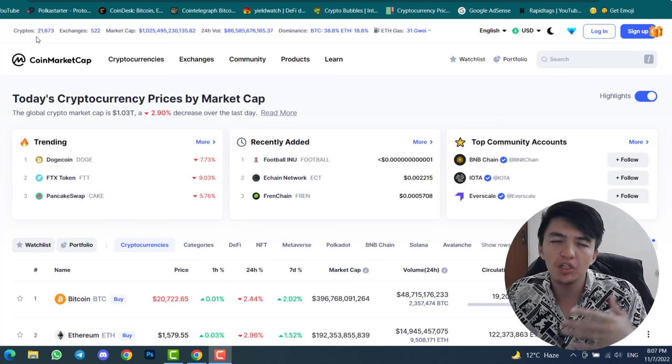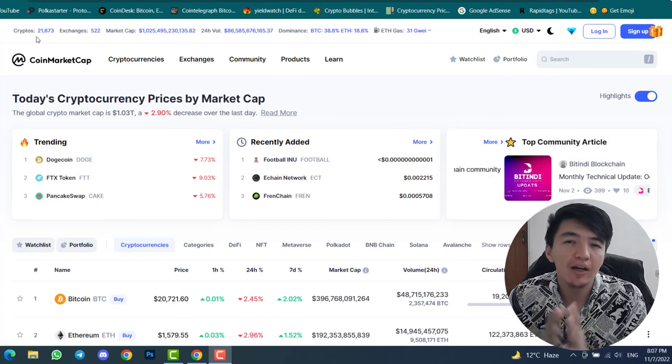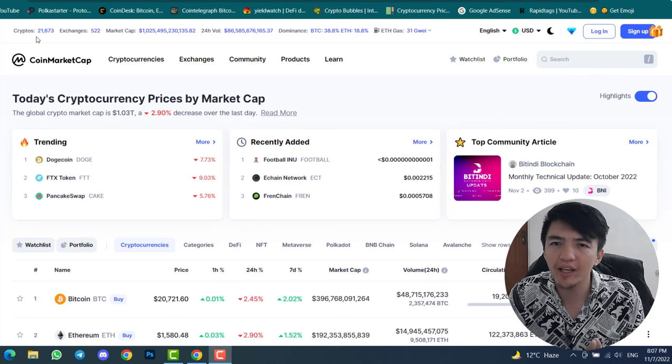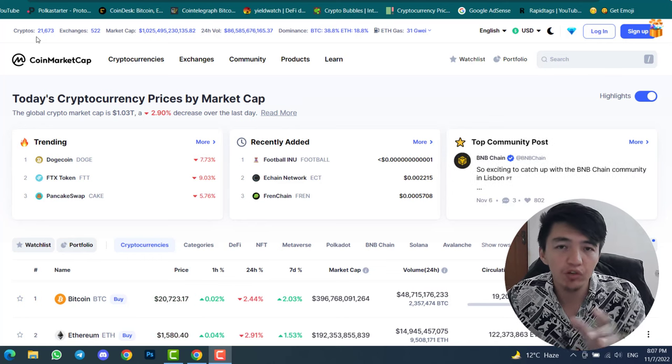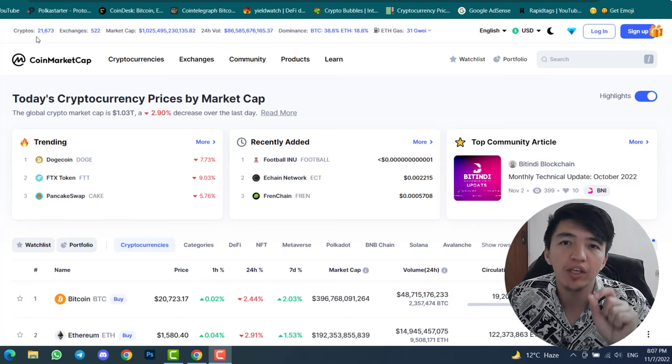Searching for coins, doing technical analysis, and using indicators takes a lot of time. But there is a shortcut — in a short period of time you can easily find any coin before it pumps. I will show you inside this video.